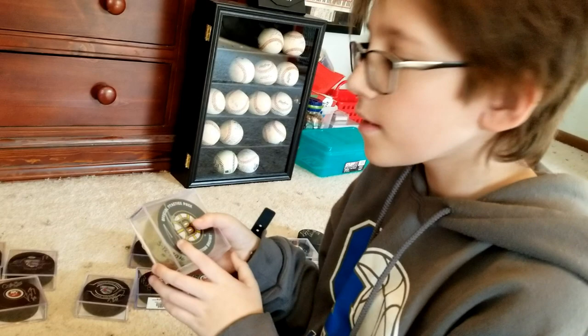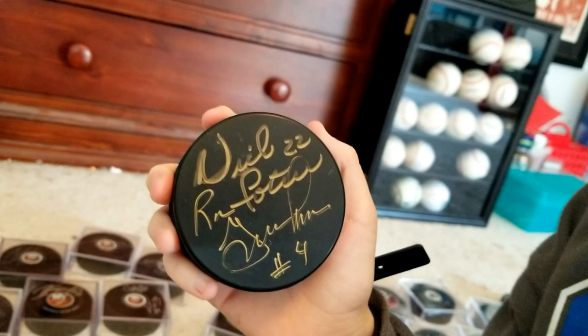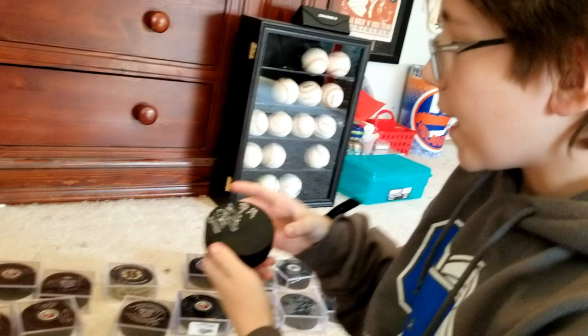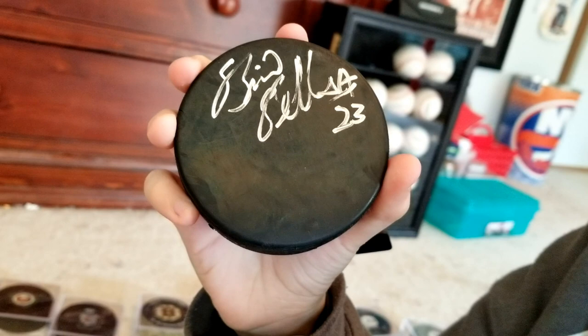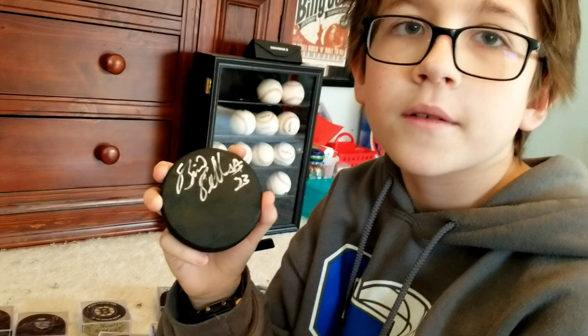Here we have Rangers players Nick Fatteau and Ron Greschner — we got these at a free autograph signing. I wish I could have got it on a Rangers puck, but it's better than nothing. Here we have Brian Bellows — Kiefer Bellows' father. I met him in Bridgeport because it was a playoff game and his son Kiefer was playing, so we stuck around afterwards and were able to get his autograph. That's going to wrap it up on my autograph pucks.